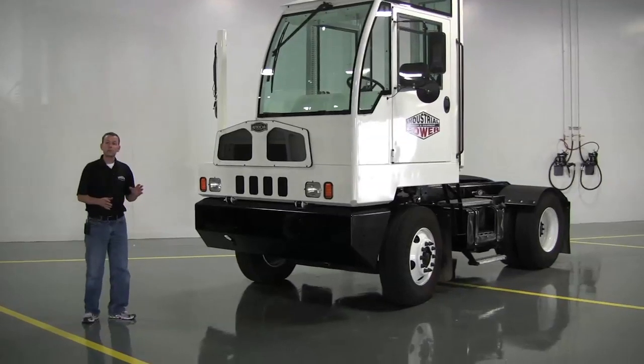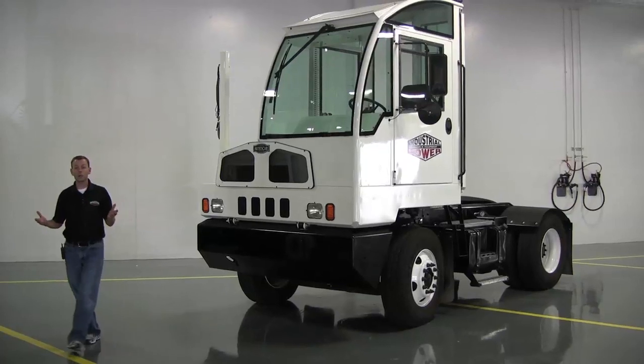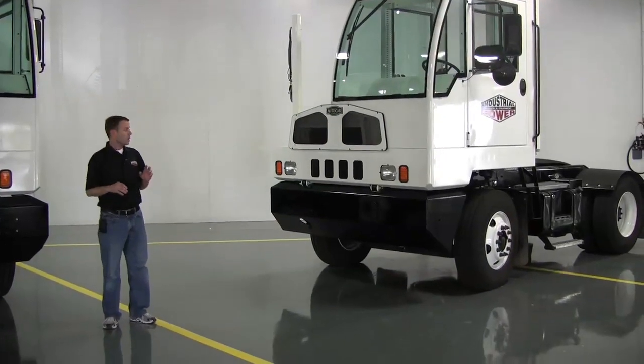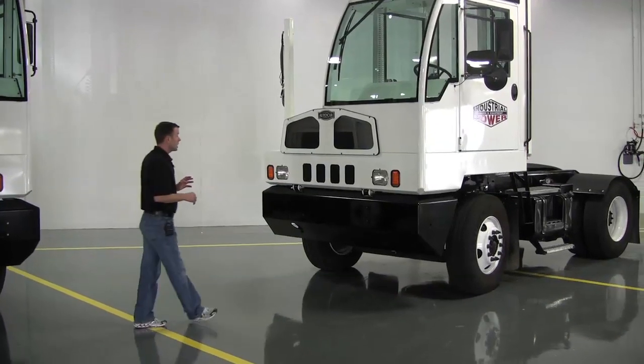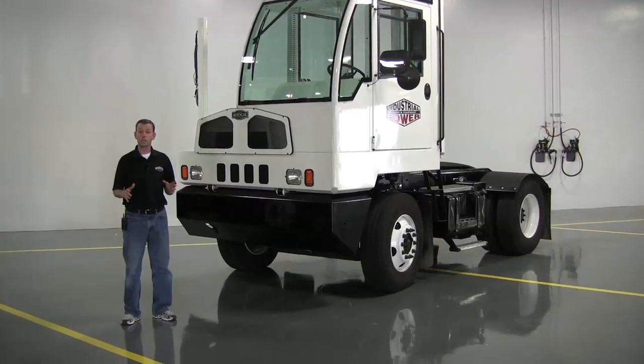Not only in the sales, but leasing, rental service, and complete ground-up restoration or refurbishments. And we really pride ourselves on giving outstanding customer service in Texas and throughout the United States.